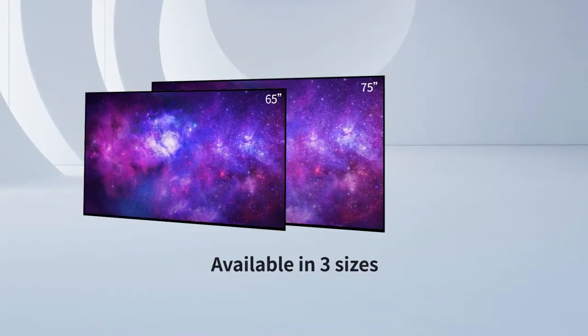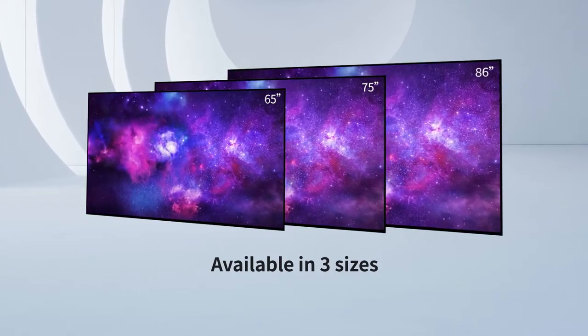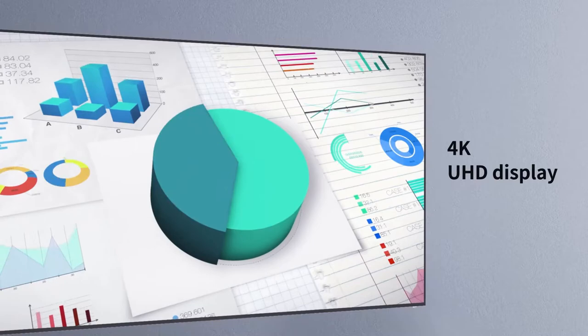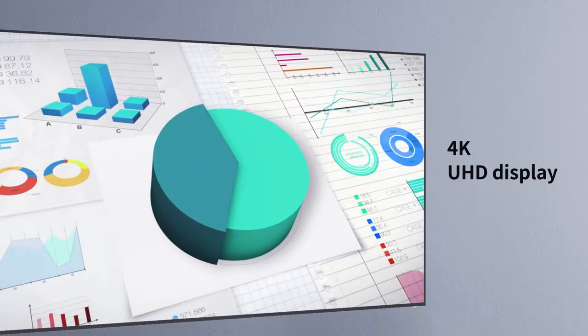Available in 65, 75 and 86 inches, the CS is sure to fit any meeting room size. Thanks to its 4K UHD resolution, images are four times more detailed than Full HD.